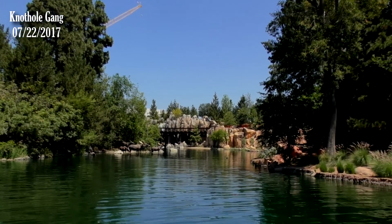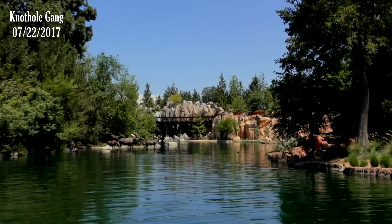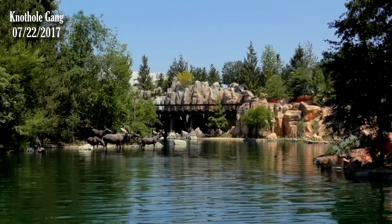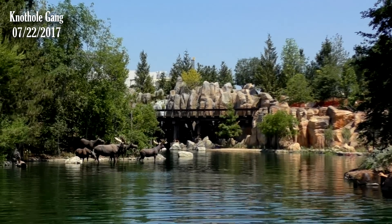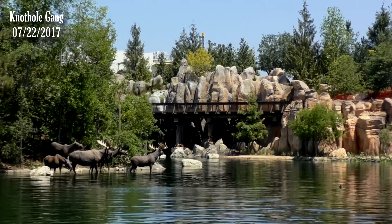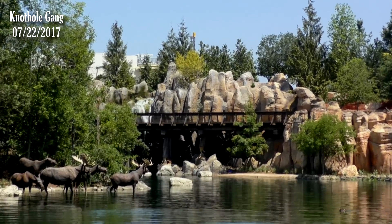Waterfalls are working. The fences that were blocking off the view of the village are down. Let's take a look at that waterfall. Oh my goodness. There's going to be a train going across there. They got more trees in there.